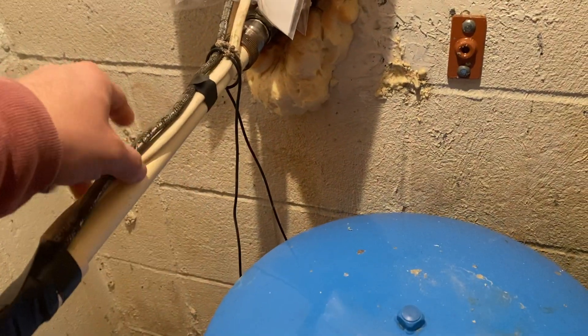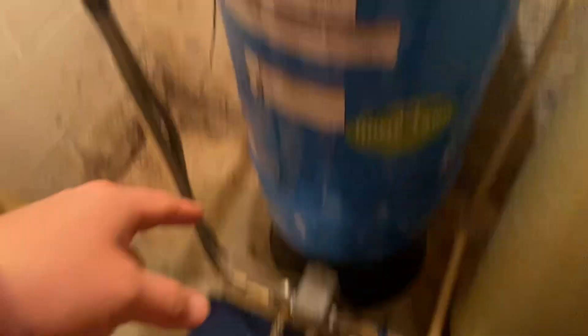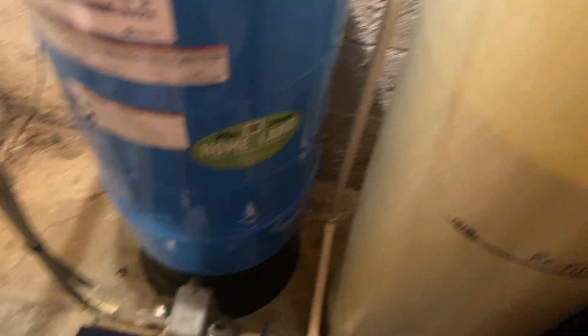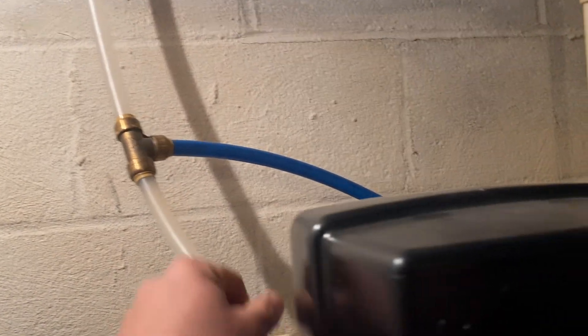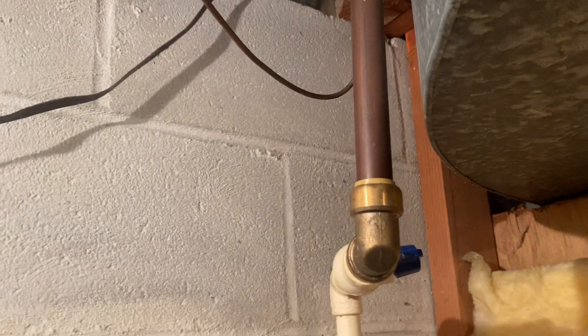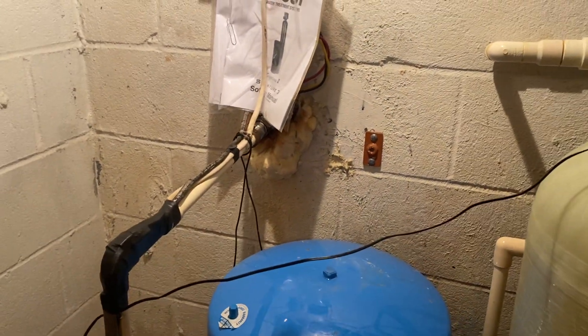As we can see here, we have a system with CPVC into the tank, stainless steel all the way down through here. We've got PEX for the discharge line, and then we've got a little bit of copper. So this house has all three of the pipe materials that we were discussing.